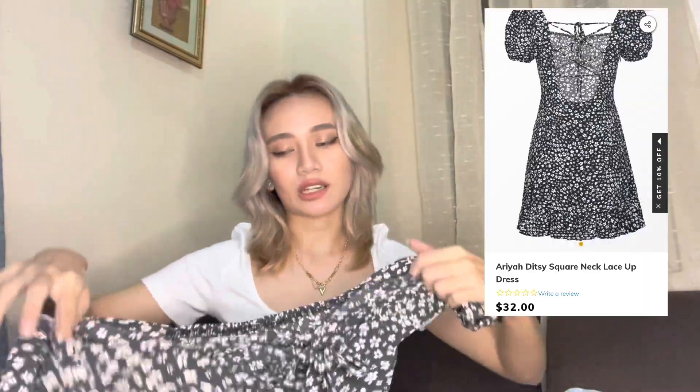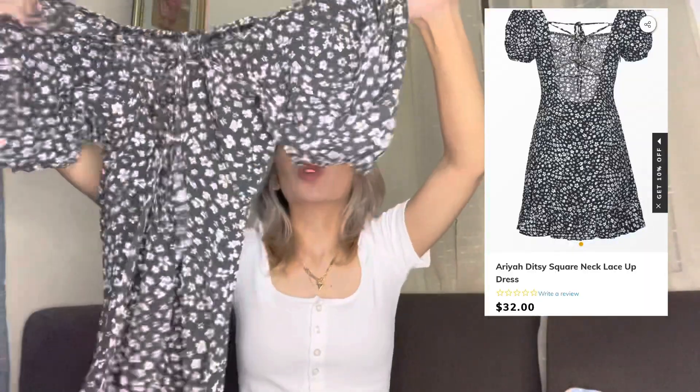The next item I got is the most extra-looking dress of the bunch. It has puff sleeves — very trendy — and a garterized sleeve detail with a bustier style top.